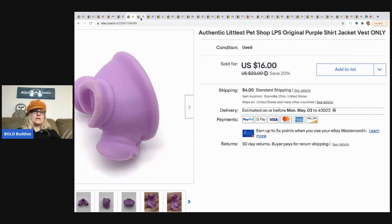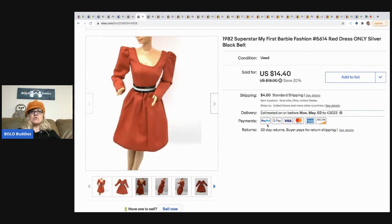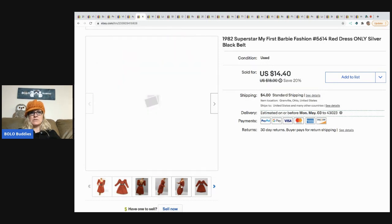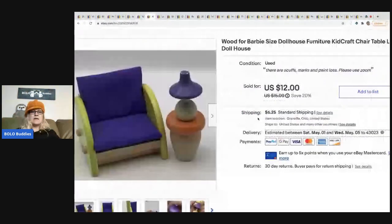I actually sold a pink one even faster — that was in another video — so definitely be on the lookout. The next item is this 1982 Superstar My First Barbie dress. This is the dress only. I do put it on a Barbie to show how it fits and show the detail better — so it's just for display — and then I note 'dress only.' I got this at a thrift store along with a lot of other Barbie items.